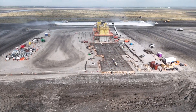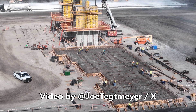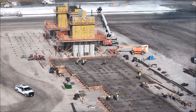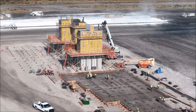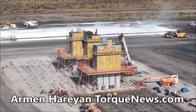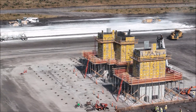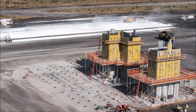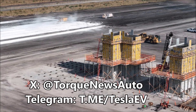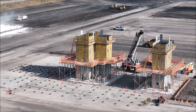Tesla is building a lithium refinery plant at Corpus Christi in Texas, and it's taking good shape. Recently, our friend Joe Techmeyer, who on X does drone videos of Gigafactory Texas, visited Tesla's lithium refinery at Corpus Christi and flew his drone over the facility. It looks very interesting as it takes shape, and it's going to have one very important specification.